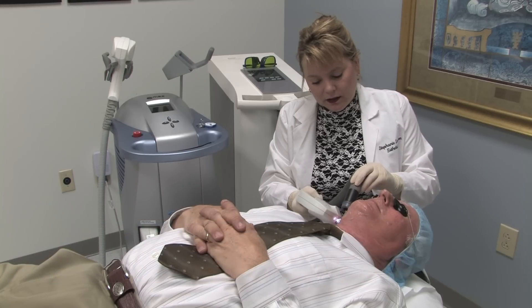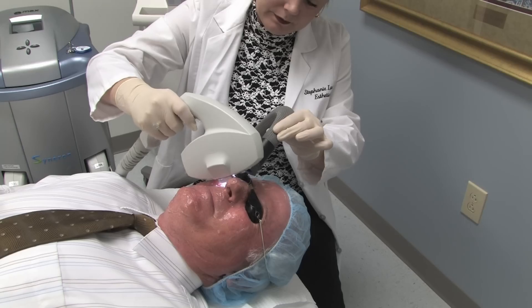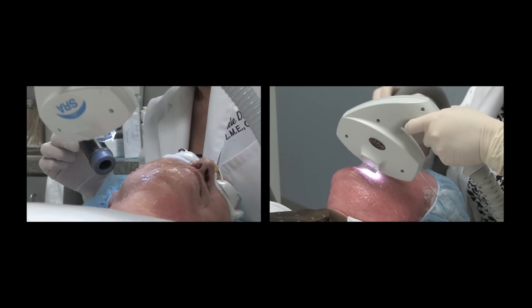Georgia Dermatology Center recommends a series of treatments spread four to six weeks apart, and then three treatments per year for maintenance. Photofacial provides superior results for all skin types and requires no downtime.